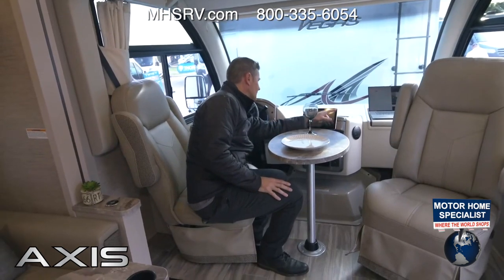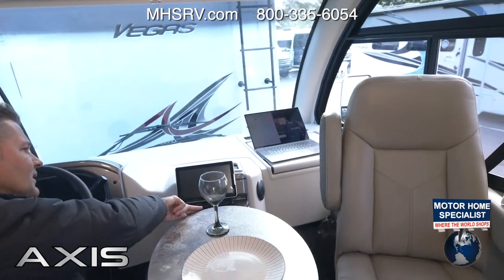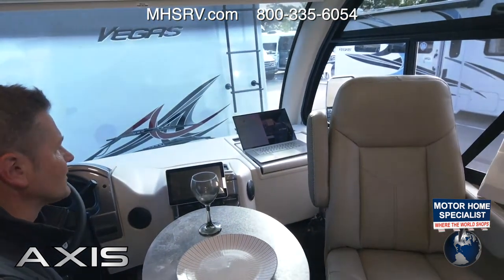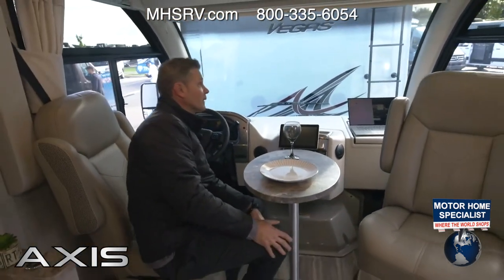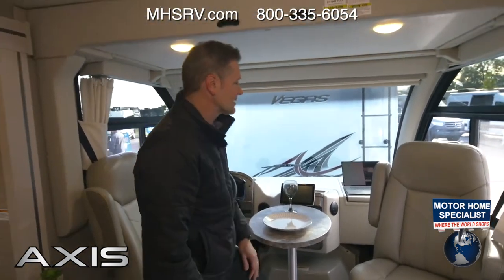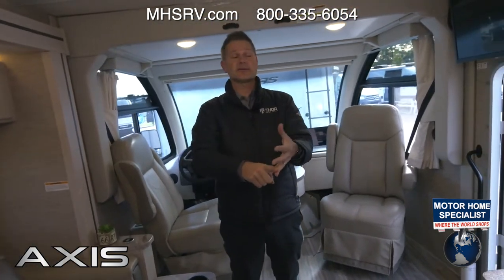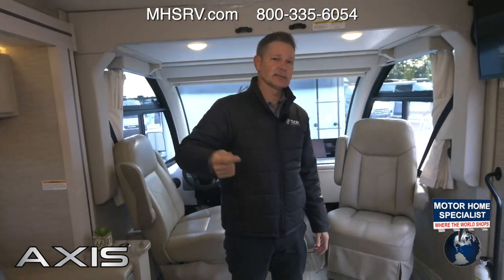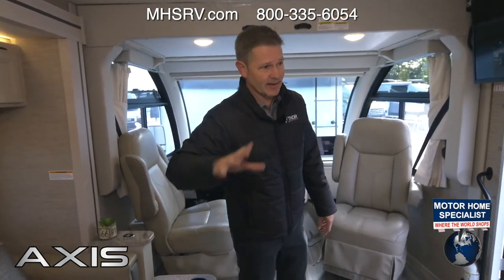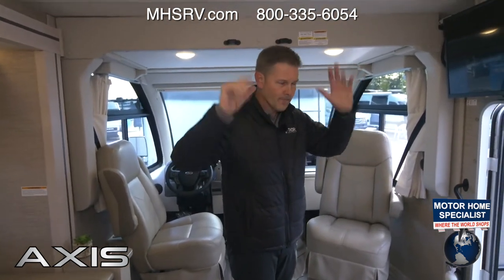Down over here we have the dash flip-out workstation — computer setup, an outlet below, and a place for your phone to get a little work done. Connect to the internet easily because you have the Wineguard Connect 2.0 4G hotspot and Wi-Fi extender on board. You can purchase a data plan through Wineguard or your favorite carrier, insert the SIM card, and now your Axis has internet wherever you're adventuring.